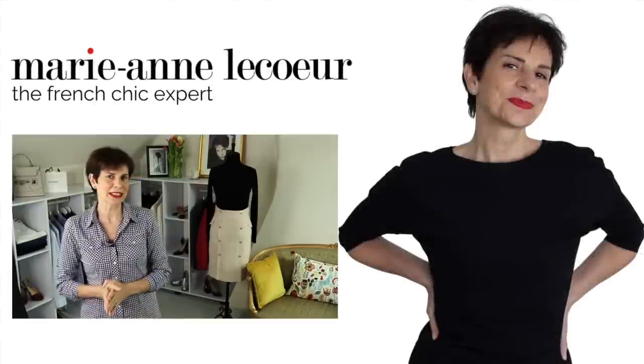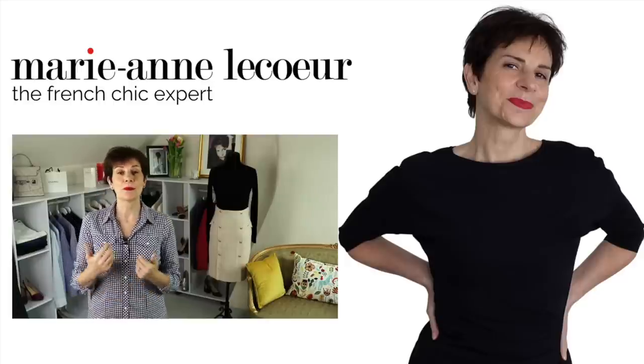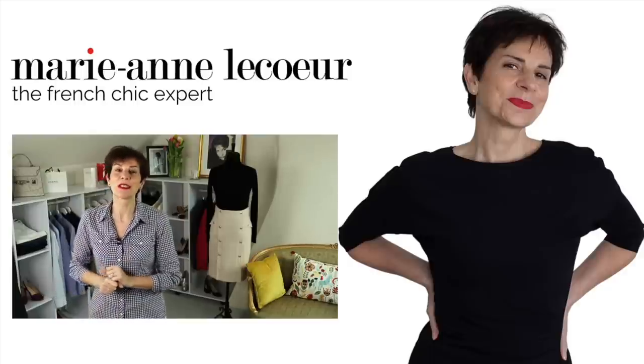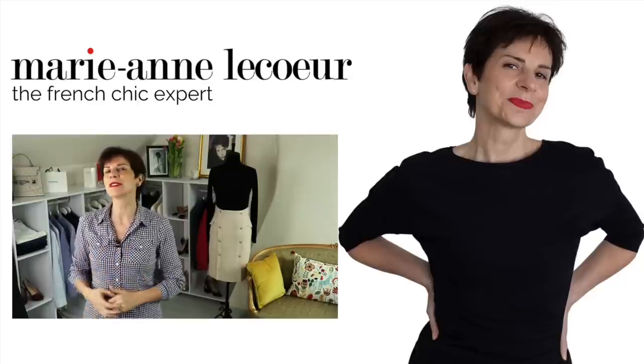Bonjour Frenchic Ladies, it's Marianne. Do you want to find out how to wear blue and white the simple way? Well stay with us, because in this video I will show you three very simple outfits that we do wear in France.